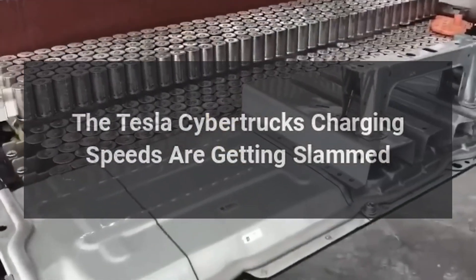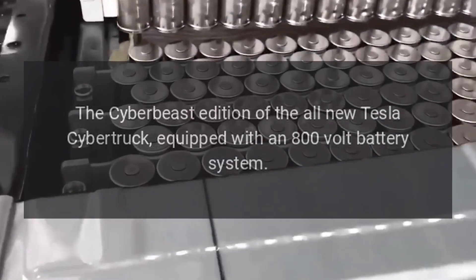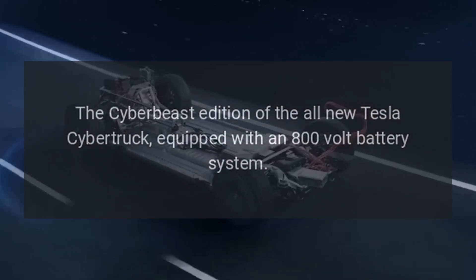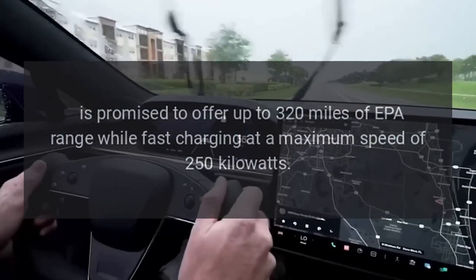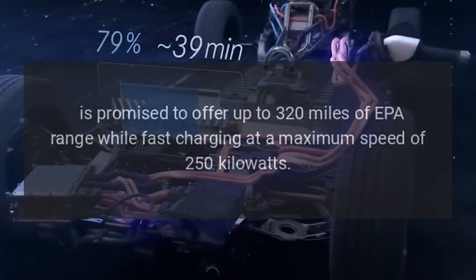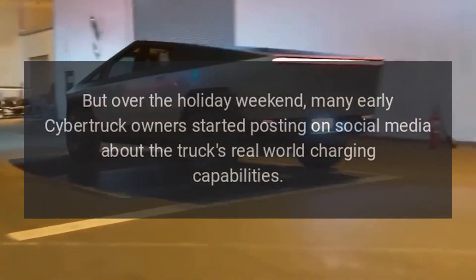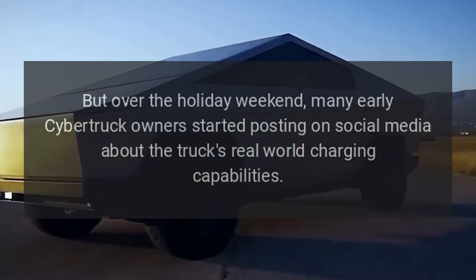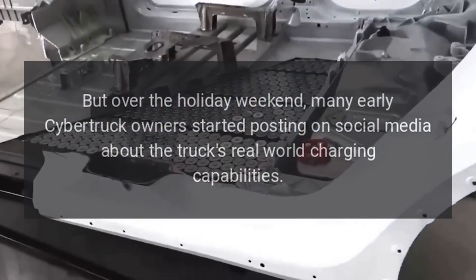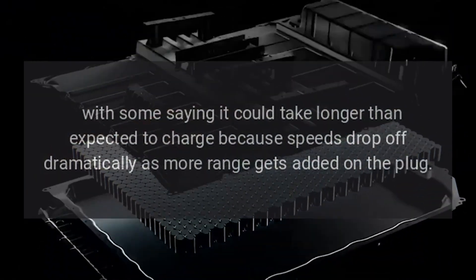The Tesla Cybertruck's charging speeds are getting slammed. The Cyber Beast edition of the all-new Tesla Cybertruck, equipped with an 800-volt battery system, is promised to offer up to 320 miles of EPA range while fast charging at a maximum speed of 250 kilowatts. But over the holiday weekend, many early Cybertruck owners started posting on social media about the truck's real-world charging capabilities, with some saying it could take longer than expected to charge because speeds drop off dramatically as more range gets added.